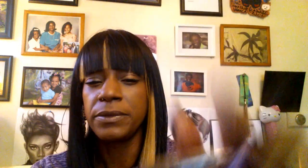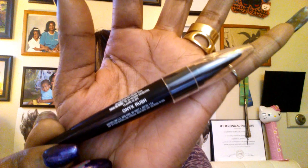For liner I am using the Maybelline Master Kajol in the color onyx rush. It does work in my waterline — it doesn't bleed, run, or irritate my eyes, and I really like it for that. It does give me a nice precise line. I think this may be a new love.